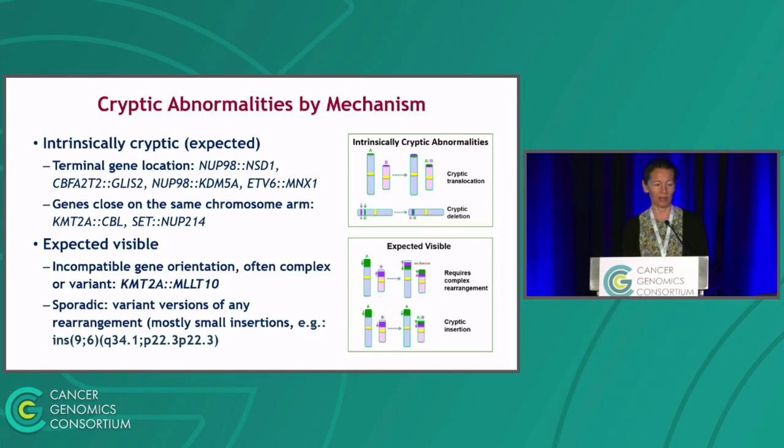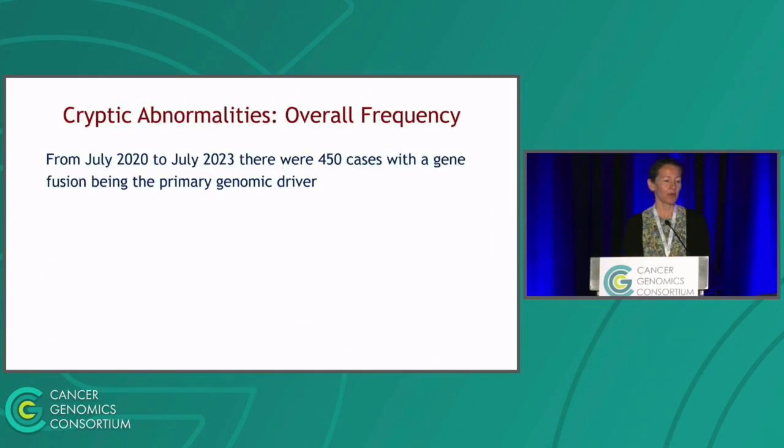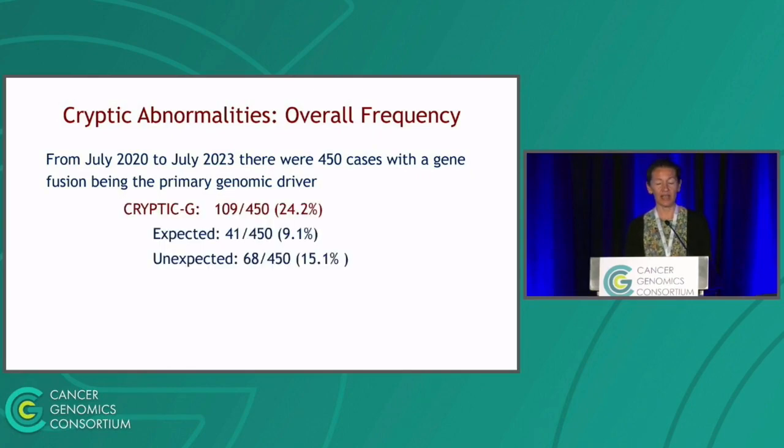We expected KMT2A-MLLT10 to be cytogenetically challenging. The second subgroup comprised fusions formable by a simple translocation, where variant rearrangements like small insertions occur only sporadically at low frequency. We reviewed cases from July 2020, when the study started, through July 2023 — approximately 700 cases. Of those, 450 had a gene fusion detected by molecular studies. Of those 450, 109 were not picked up by cytogenetics — cytogenetically cryptic — which was more than 24 percent, or a quarter of all cases.